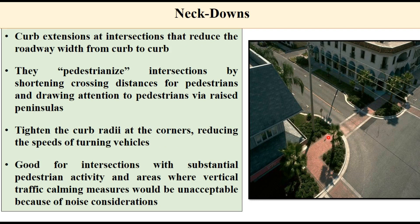Neck downs are curb extensions at intersections that reduce the roadway width from curb to curb. They benefit pedestrians by shortening the crossing distance and drawing attention to pedestrians via raised peninsulas. They also tighten the curve radii at corners, reducing the speed of turning vehicles. They are good for intersections with substantial pedestrian activity and areas where vertical traffic calming measures would be unacceptable due to noise considerations.